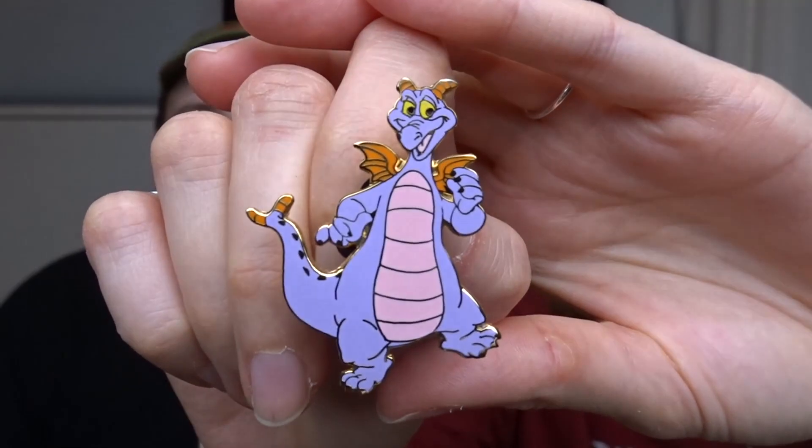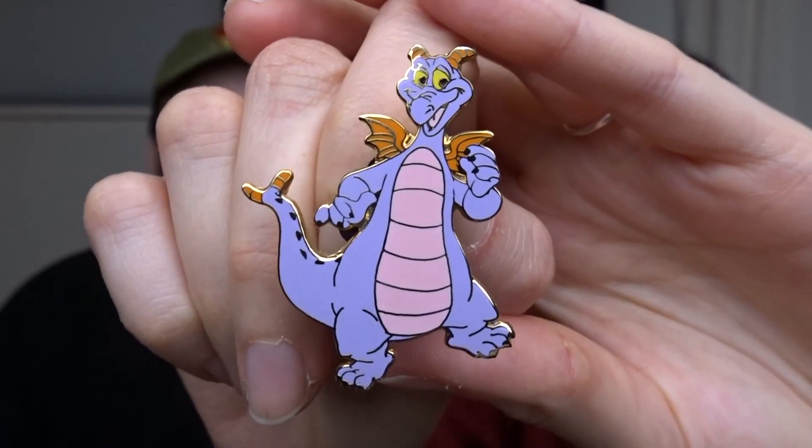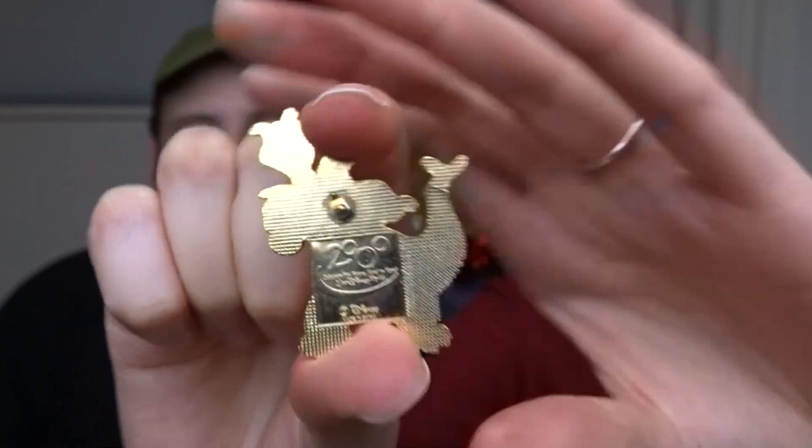Next, grabbing a random one from the pile — this is a Figment pin and it's an old one from 2000, which is like 22 years ago. It's a pretty big pin with that old pin back style and the year on there. What's also special is that 2000 was the first time I ever went to Disney, so that pin is pretty cool and meaningful to have.